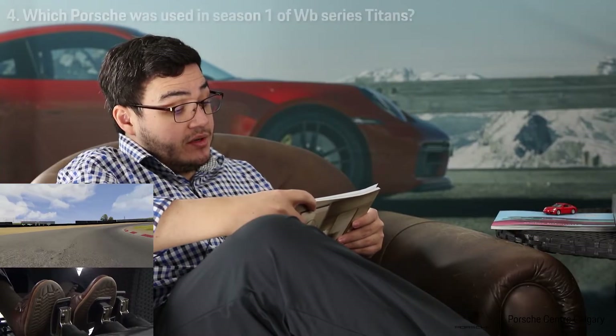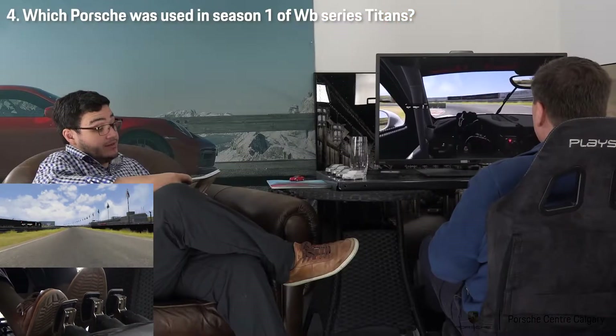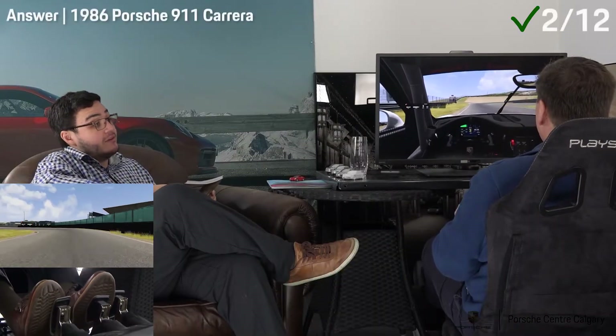What was the Porsche that was used in Season 1 of the WV series, Titans? I don't know. I don't own a TV. I haven't owned a TV in 25 years. I'll give you those ones for free. It's a 1986 Porsche 911 Carrera.